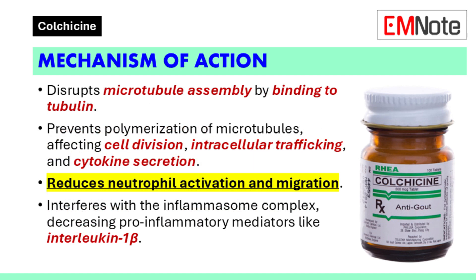Mechanism of action: Colchicine exerts its therapeutic effects by disrupting microtubule assembly. It binds to tubulin, a protein essential for the formation of microtubules, thereby preventing their polymerization. This action interferes with several cellular processes, including cell division, intracellular trafficking, and the secretion of cytokines.